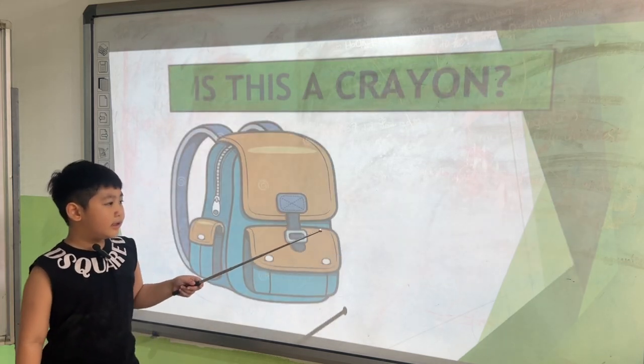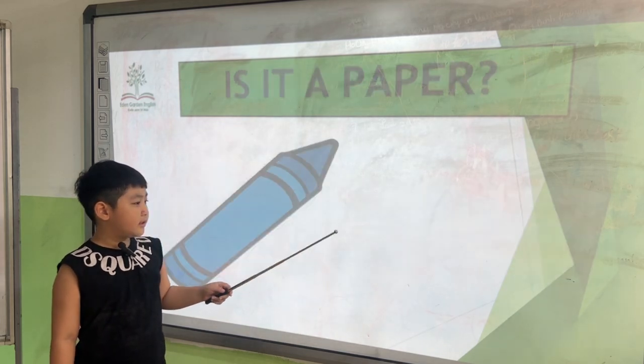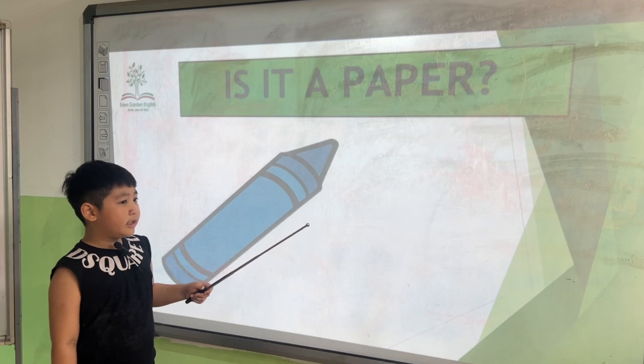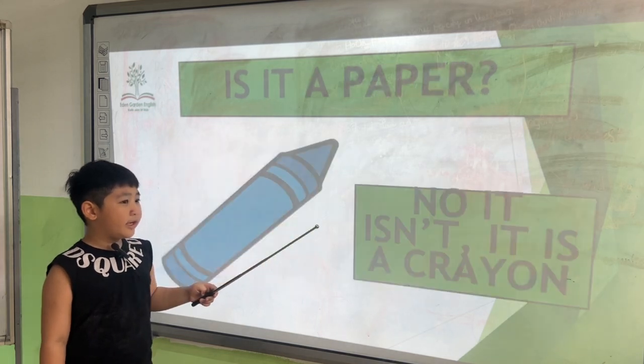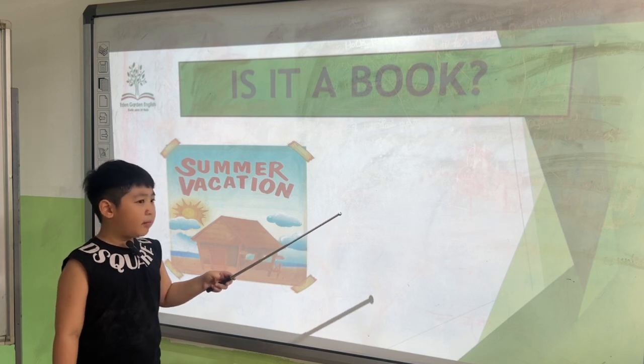Is this a computer? No, it isn't. Is this a keyboard? Yes, it is. Is it a paper? No, it isn't. It's a pen. Is it a book? No, it isn't. It's a pen.